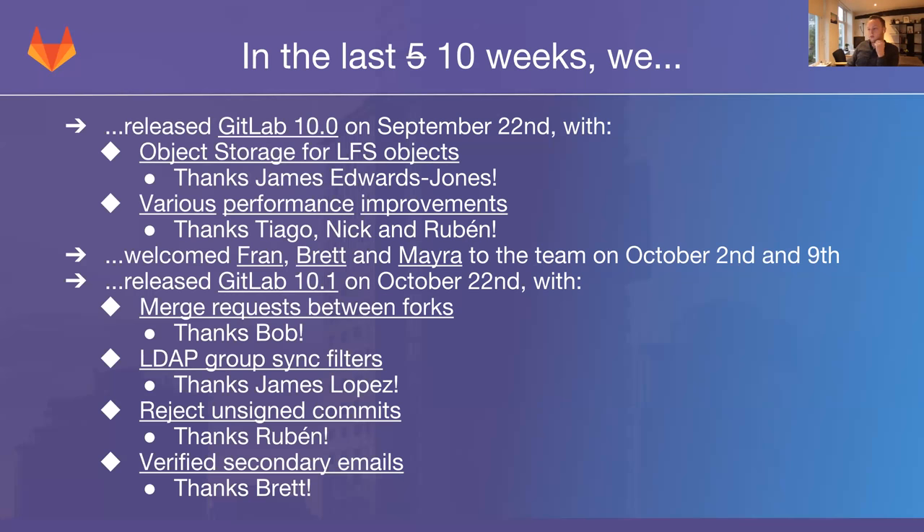On October 22nd, we released GitLab 10.1 with a couple of features from platform. First, merge requests between forks. We've had merge requests forever where you could create a merge request from a fork back to the original canonical source. But something we didn't allow until now is merge requests between forks — from one fork to another. For example, when a colleague suggests a change to the main codebase and you want to suggest a change to their change, you can now create a fork of the main repo.